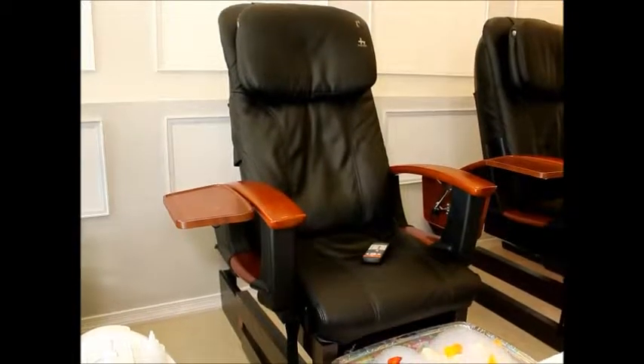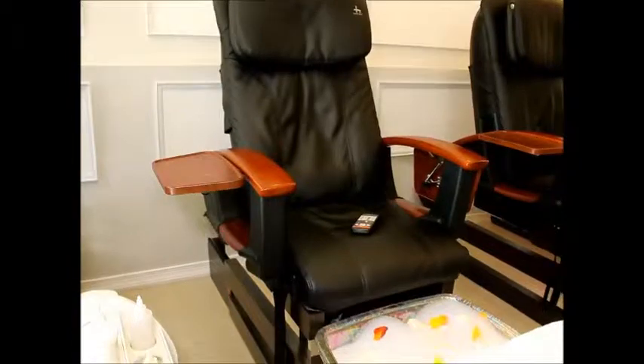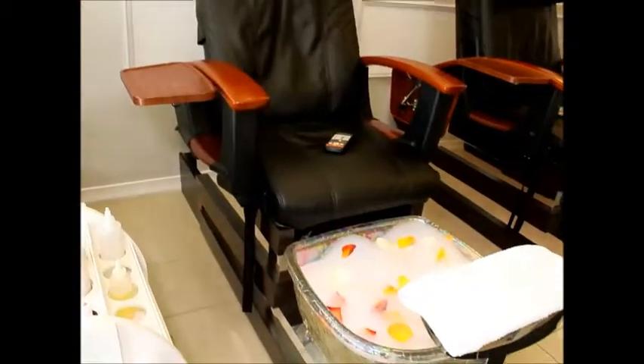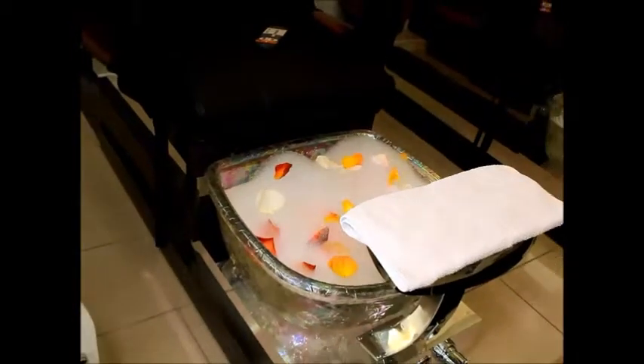This is our pedicure station where you will receive the most relaxing back massage as well as a wonderful aqua massage. The foot massage is included in every single pedicure, which starts at only $25.